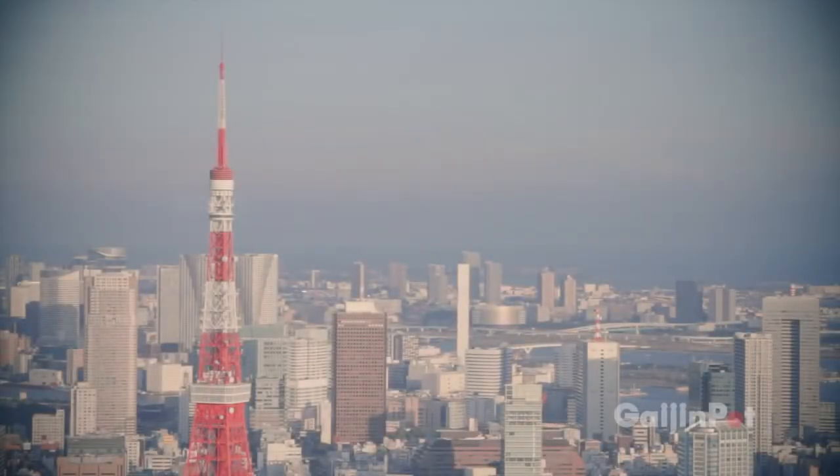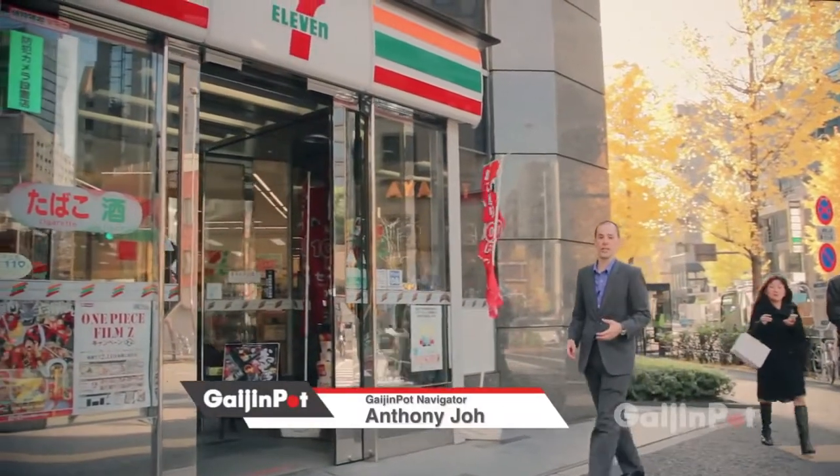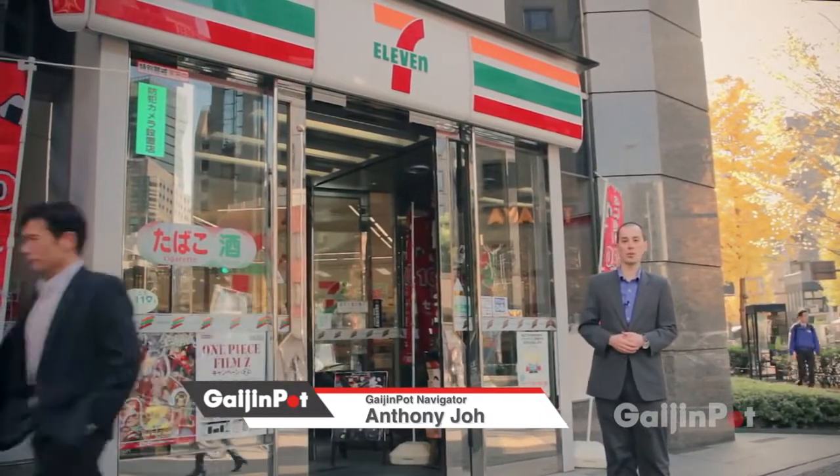Every day, thousands of people working here need to send money to friends and families overseas. In this video, I'm going to show you the easiest way to transfer money using any one of the 15,000 7-Eleven stores throughout Japan.